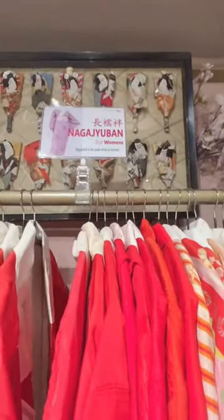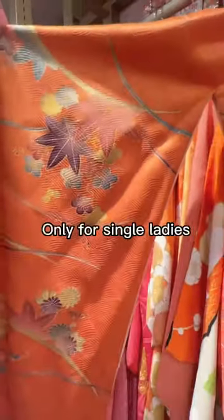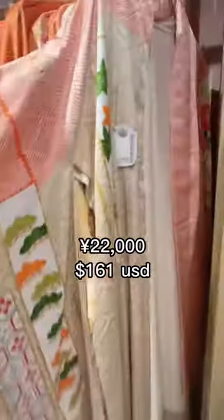Nagajuban — undergarment. Furisode — long-sleeved kimono, worn in the event of big celebrations. But you gotta be single and ready to mingle to wear this. Let's see how much a furisode kimono costs — a whopping 22,000 yen.